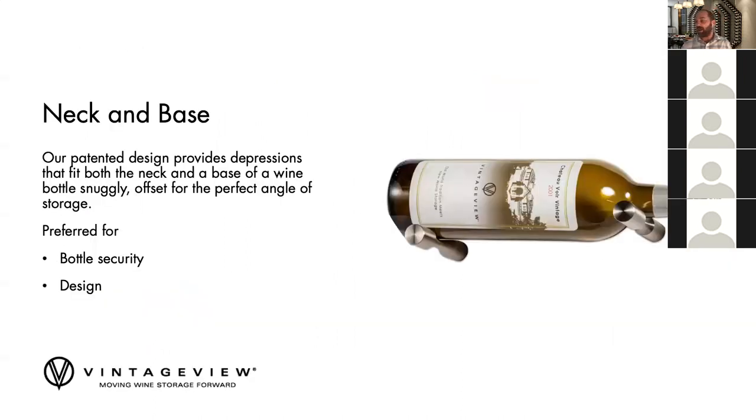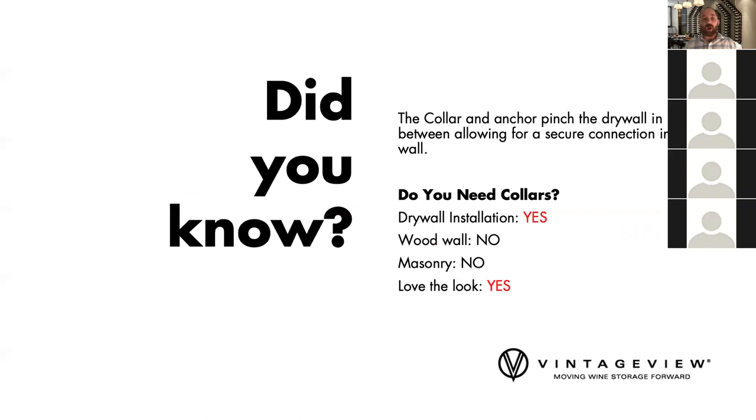Now about the neck and base — this is what Vintage View is known for. Our patented design allows a unique neck and base holder, both offset to get the right bottle angle, slightly tilted down, with unique divots for the fatter and narrower parts of the bottle. This is the preferred way to do Label Forward for two reasons: it looks cleaner with wider spacing between pegs, and it provides a lot more bottle security — these bottles will not go anywhere without significant jostling.